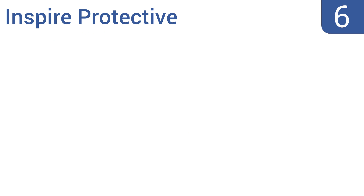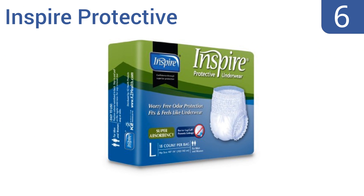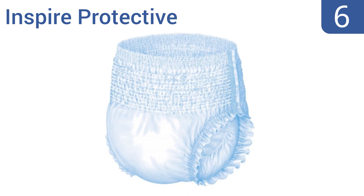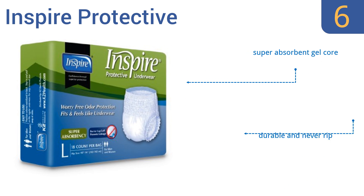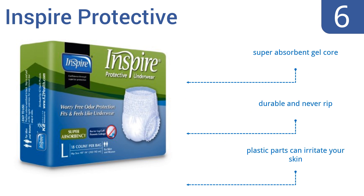Moving up our list to number 6, the Inspire Protective have a soft elastic waistband that doesn't feel restrictive and lets you pull them down like regular underwear when you use the toilet. They also have helpful stitching that indicates where the back and front are, and the sizing chart is accurate. They feature a super-absorbent gel core and are durable and never rip.